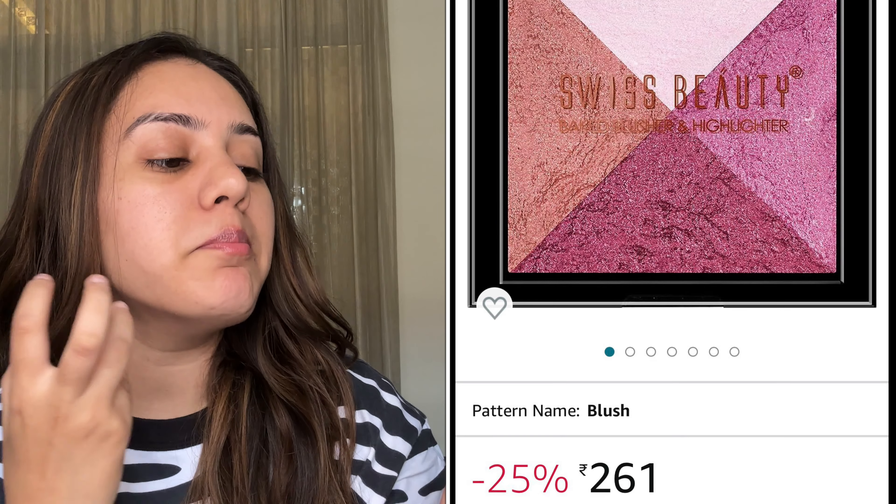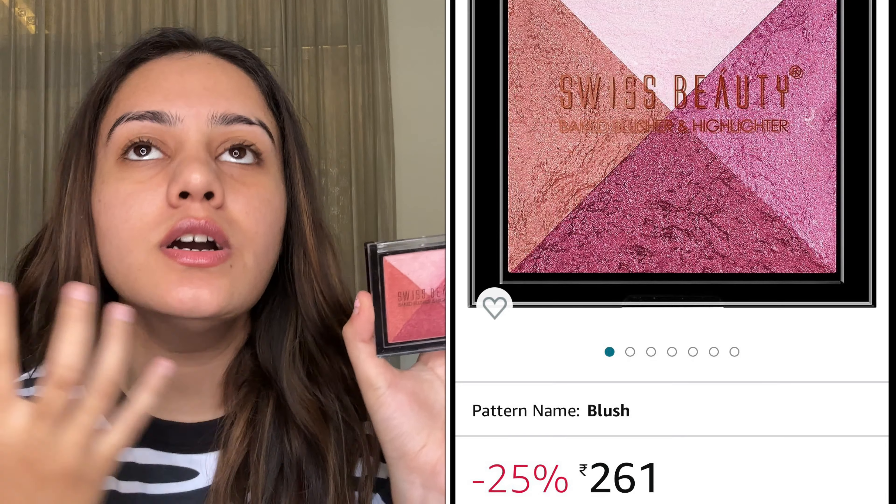The very first thing I have got here is this. This is Swiss Beauty Baked Blusher and Highlighter. I wanted to try this from such a long time but I finally got my hands on this one. I bought shade 02. There are also other shades depending on what you need, like golden, bronzy. Shade 02 was a little pink and peachy sort of color, so I thought it was good. As you can take a look, you get 4 colors here.